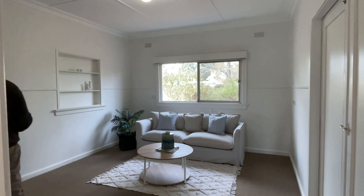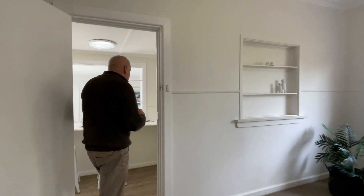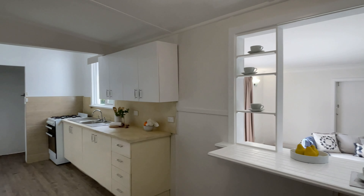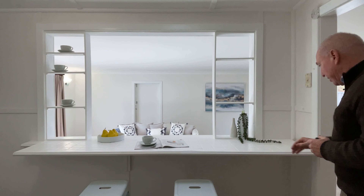This is the first of the lounge rooms. It's a great space and that leads straight onto the kitchen — very neat and tidy with a great little breakfast bar here for a bit of extra entertaining.